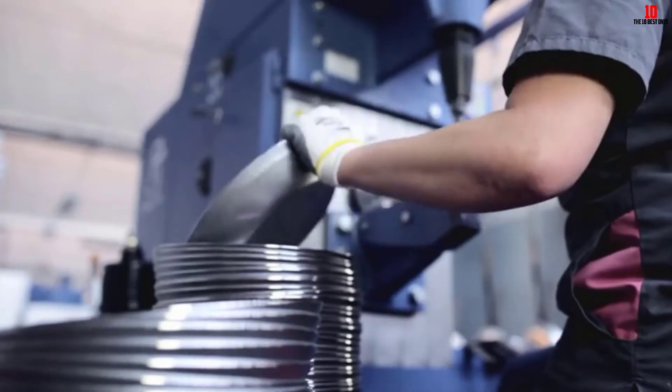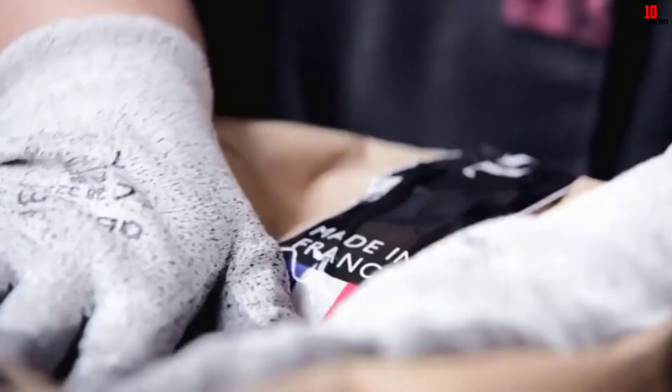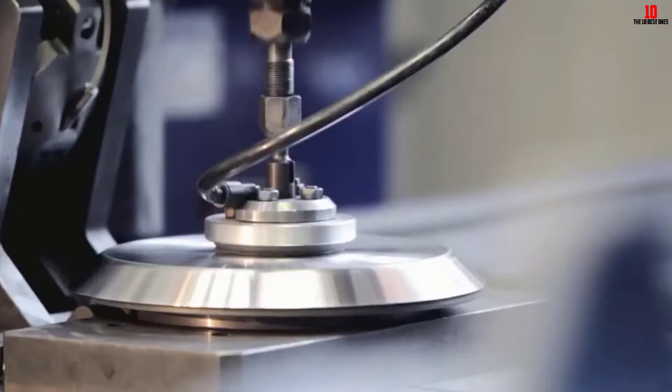You should sidestep the dishwasher with this pan. All you need to do after cooking is deglaze the pan with hot water and grab a little coarse salt for sterilizing purposes. If the 8-inch is a bit small for your liking, you can choose from a range of sizes right up to a whopping 14-incher.